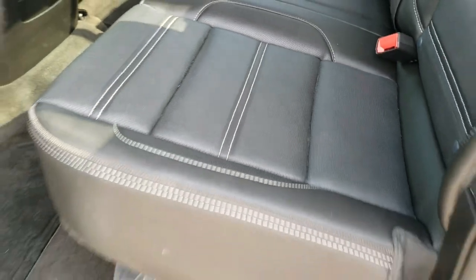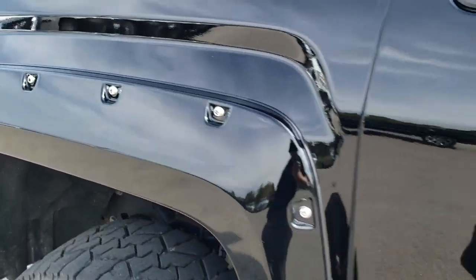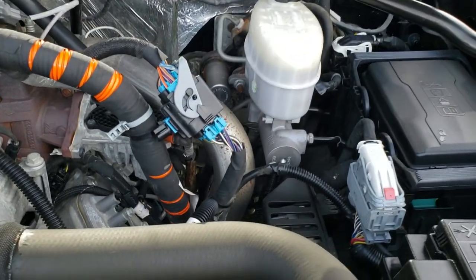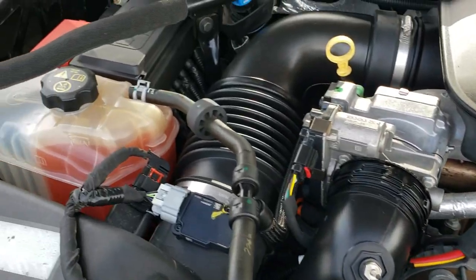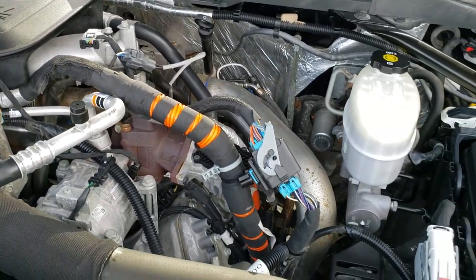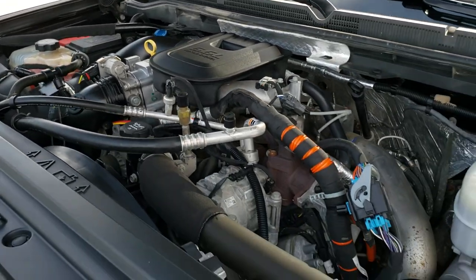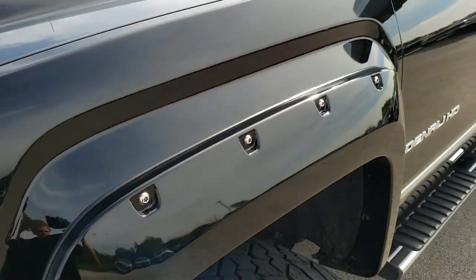We will take a quick look under the hood. I would personally like to thank you for checking out the video today, and hopefully from this HD video you will have been able to tell just how clean this truck is all the way around — inside and out — so you can make a smart, informed decision from the comfort of your own home or in person. Under the hood we have the 6.6 liter Duramax diesel with the LML motor. Engine bay is very clean, runs very smooth. This truck has been fully safetied and inspected by our service shop, has a fresh oil and filter change, all fluids have been checked and topped off, and the truck has been gone through mechanically 100% and is 100% ready to go.